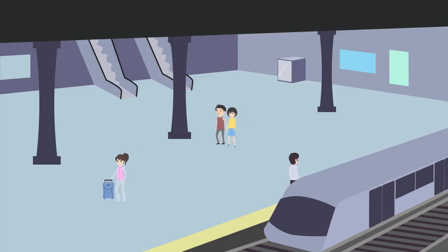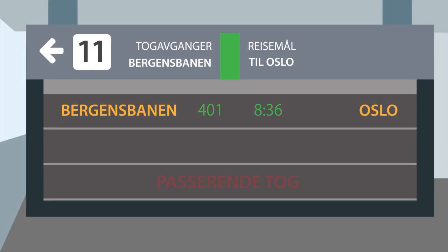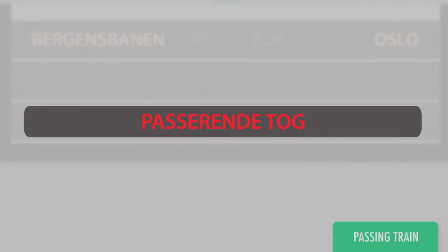You are on a platform at a train station where you're waiting for your train. Suddenly a message appears on the display. What does the message on the display mean? The display reads passing train — passerende tåg.